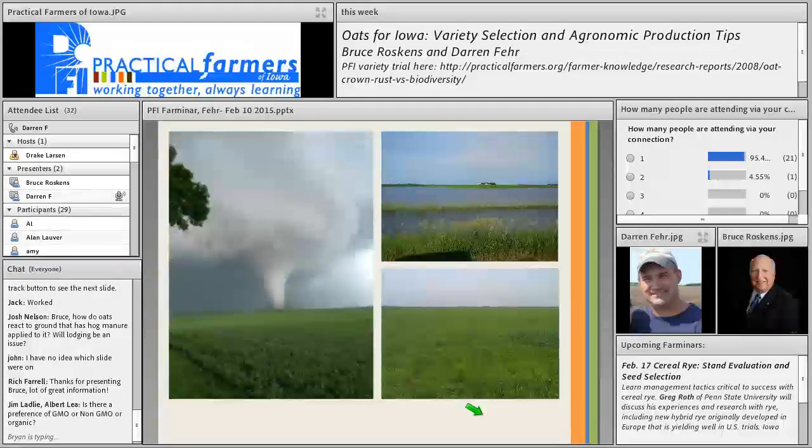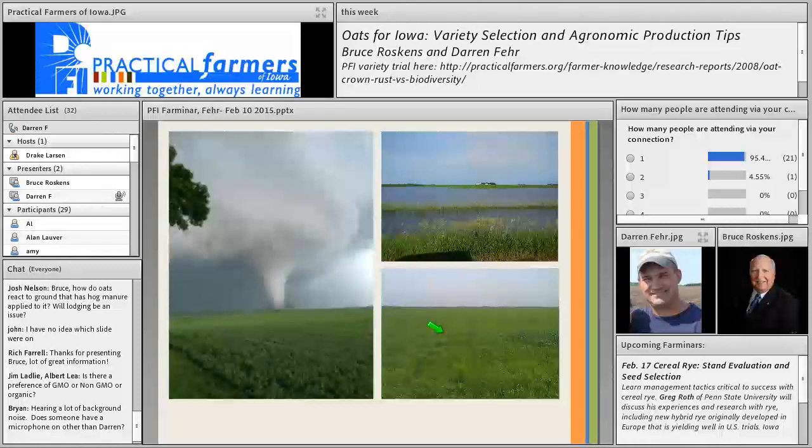Each year brings challenges. Pictures from 2014 show a field hit by tornadoes and strong winds — fortunately before the crop was too tall. The farm got 26 inches of rain in the last part of June, which caused massive flooding and loss of acres. Even where the crop didn't drown out, there was a lot of leaching and loss of nutrients from all the rain. Their fertility program requires chicken manure as the fertility source but it was heavily leached out that year.